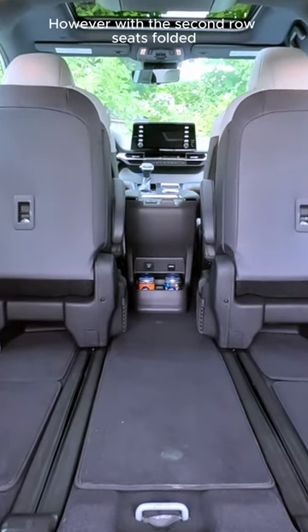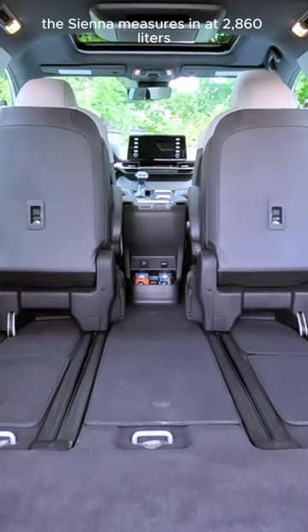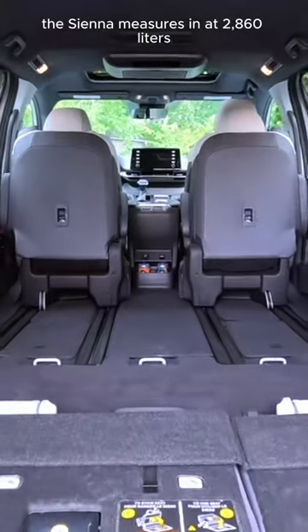However, with the second-row seats folded and the third-row seats folded and stowed flat, the Sienna measures in at 2,860 liters.